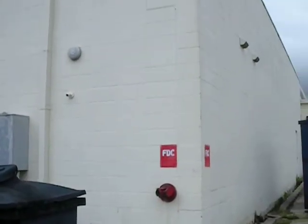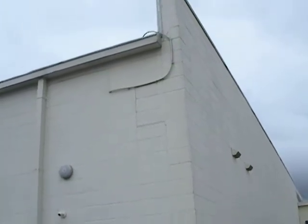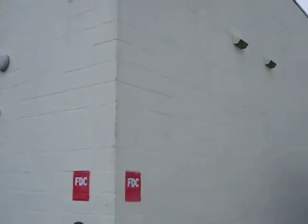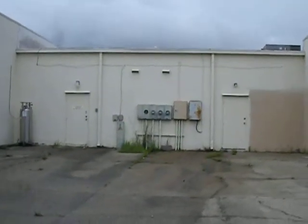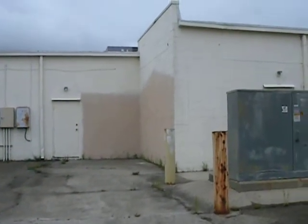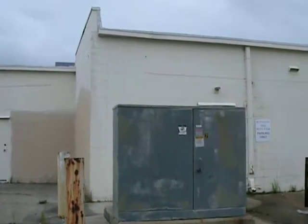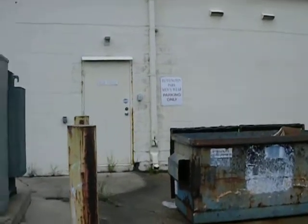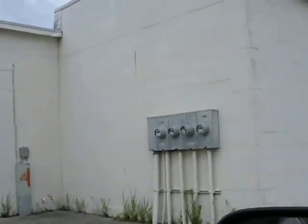There are some more cracks kind of moving up this corner here. I've got some more pictures, some stills I'll send of this corner. Just a typical masonry crack that happened over the decades.